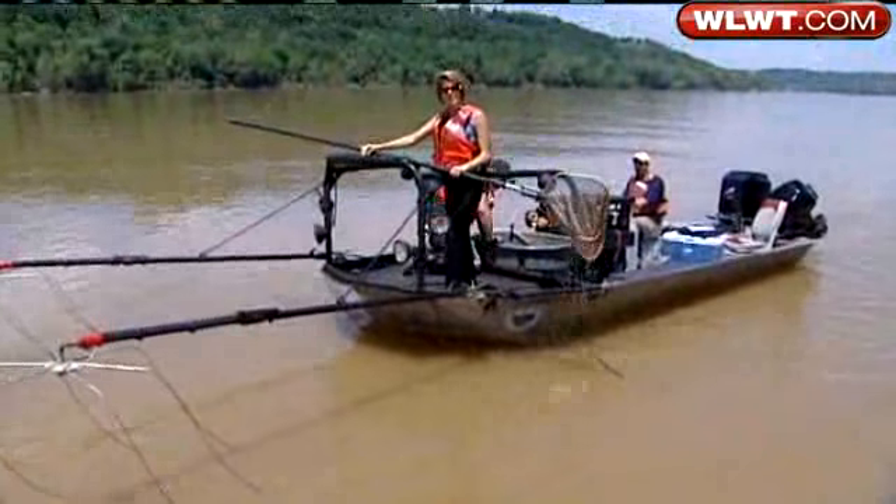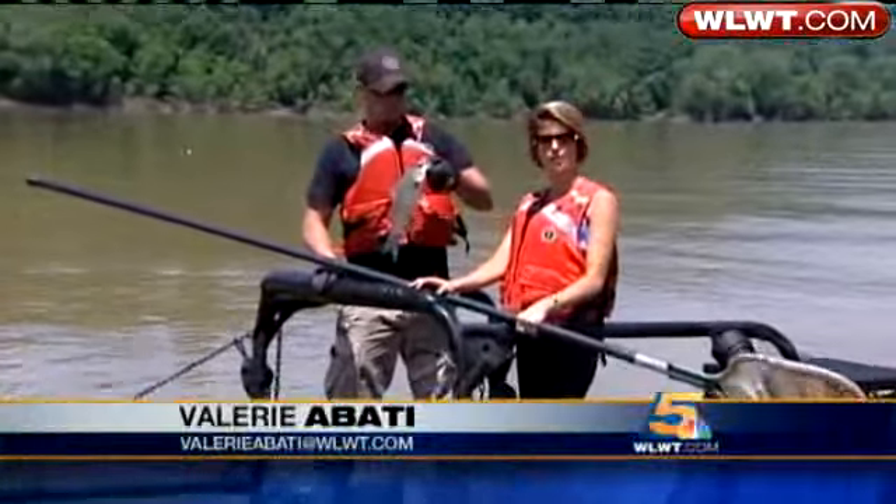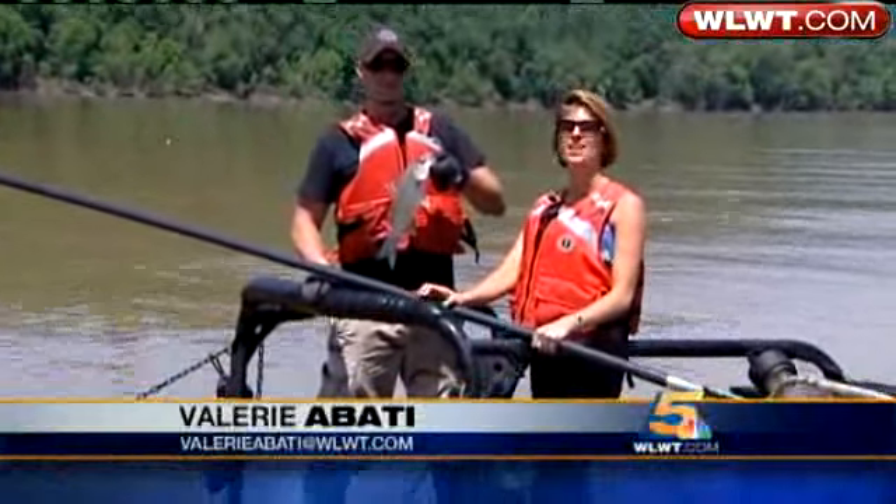Well, I didn't get what I was looking for today, but Rob did. He got a white bass. This poor little fish is going to the lab now. Valerie Beatty, News 5.